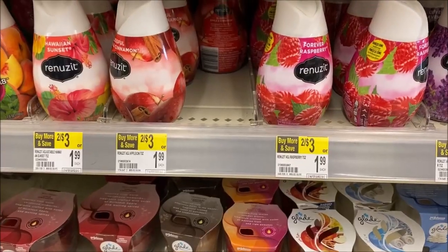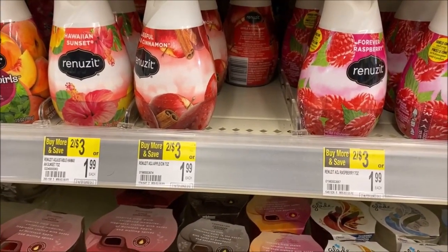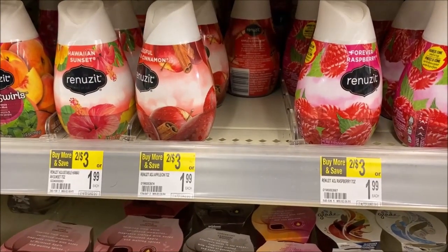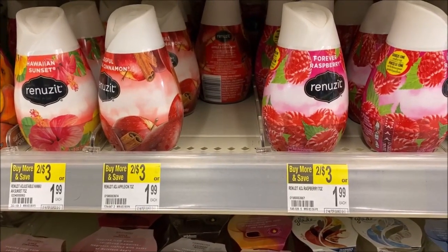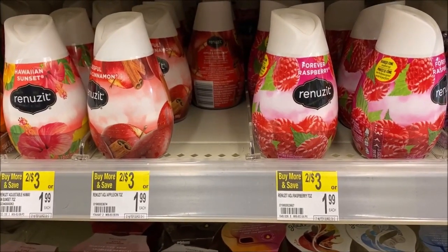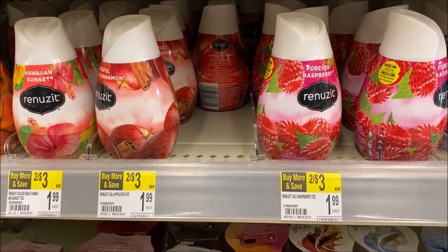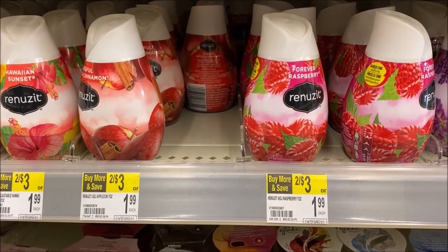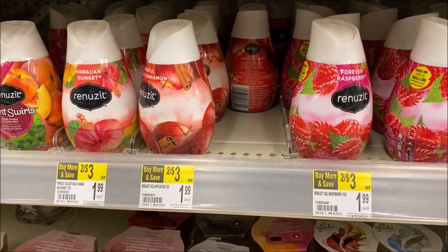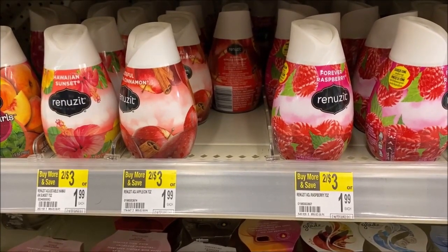Over on Renuzit — I'm not sure how good of a deal this is, I don't use these — but they are two for $3 this week. In the app there are two coupons: the first is buy four get two free, so buying four and getting two free equals six for $6 instead of $9. There's also another coupon that says when you buy six take off $2. Both are manufacturer coupons. If they work together you'd pay $4 for six. There's also an Ibotta cash back — $2 off when you buy five — so an additional $2 back.